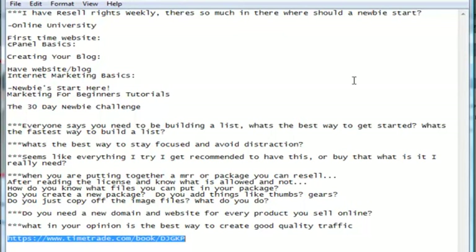The next question: everybody says you need to be list building — what's the best way to get started and what's the fastest way to build a list? The best way to get started with list building is building a squeeze page and offering something for free to get people to sign up. You want to offer something of value to really get people to want what you're offering.